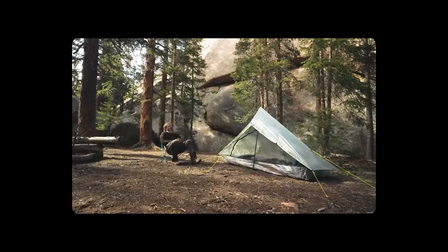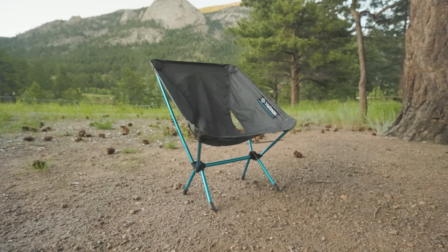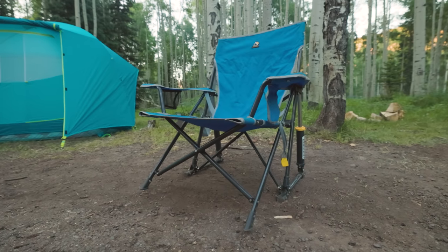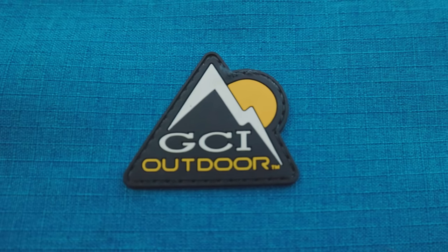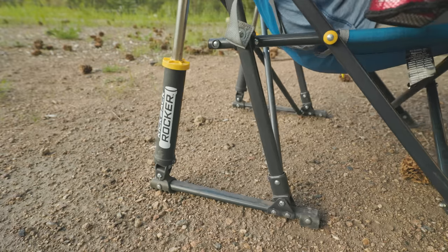Speaking of chairs, if you watch my channel very much at all, then you know I am passionate about chairs in the backcountry. I bring my Helinox Chair Zero on just about every trip I take, but when the car does the heavy lifting, I bring these heavy rocking chairs from GCI. I don't really spend much time rocking in them, but I do like the way they recline thanks to the shocks on the back.